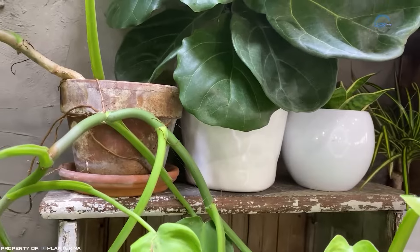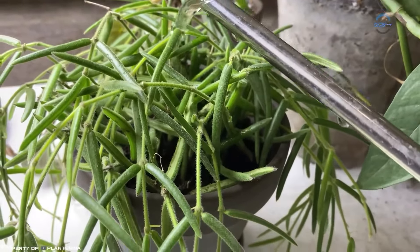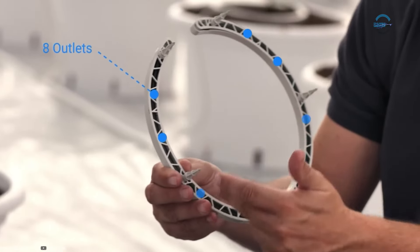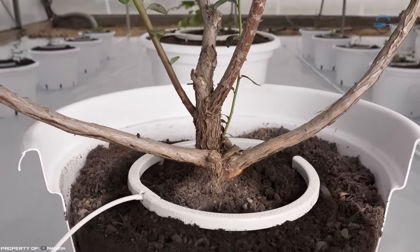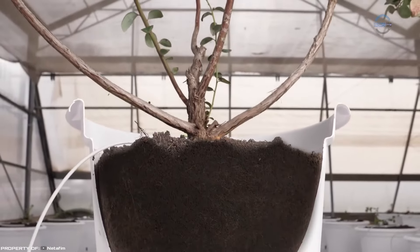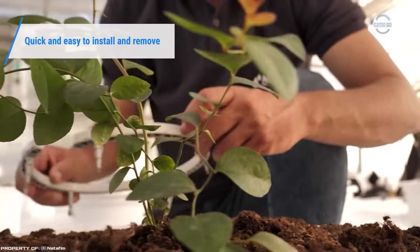Plant enthusiasts who cultivate plants in pots understand the challenge of ensuring uniform watering for the entire root system. This difficulty has been addressed by the Israeli company Netaphim, which introduced the innovative NetBow drip irrigation system. This system guarantees even distribution of water and nutrients throughout the root system, promoting uniform growth.